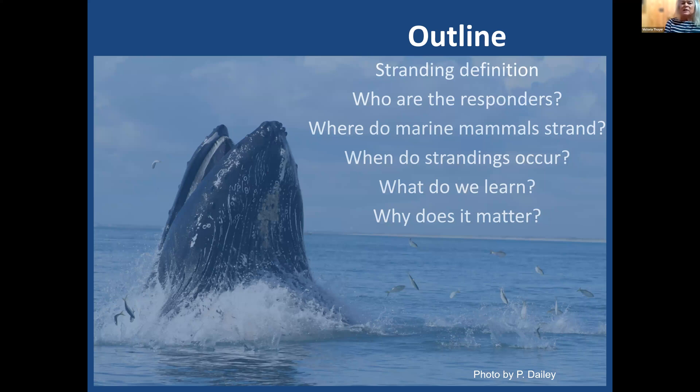I will talk today about strandings. I'll start with a stranding definition. I'll mention who are the responders in North Carolina. I'll talk about where marine mammals strand, when they occur, what we learn from them, and why any of this matters.